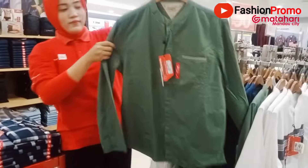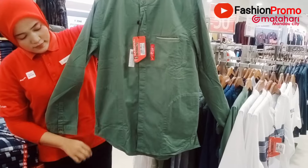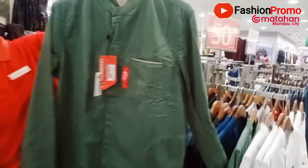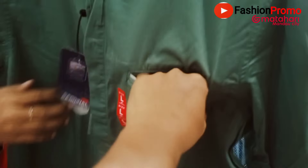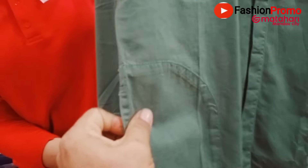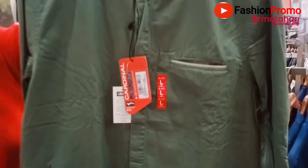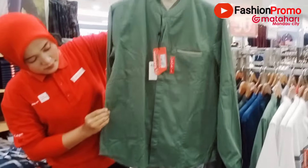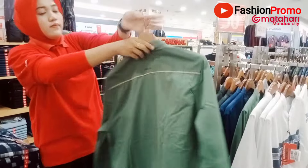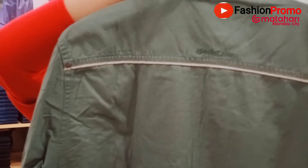Nah ini juga ada yang warna hijau, lengan panjangnya. Harganya 580 ribuan. Kantongnya double pocket — ada di samping dan ada di depan juga. Baliknya ada garis warna kremnya ya. Oke.